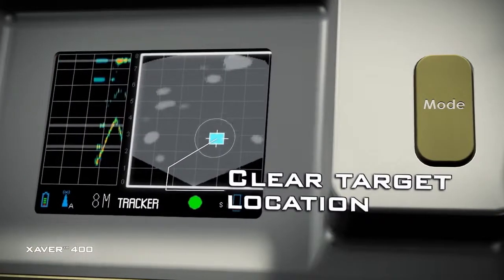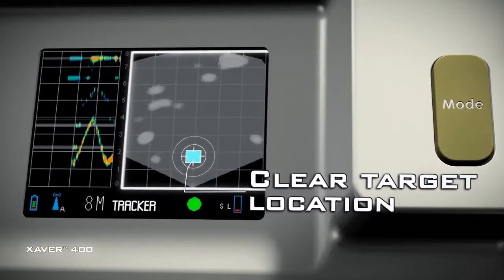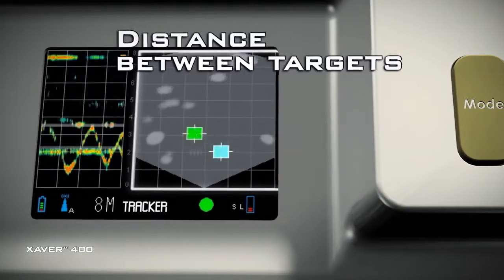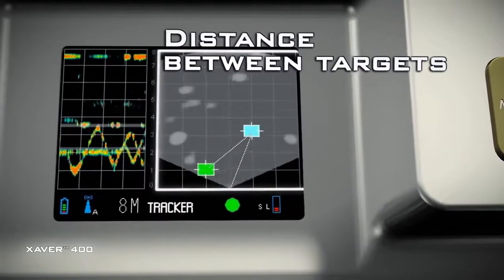The system provides a top-down view of the room so that target location is immediately clear. A calibrated grid helps to assess the distance between targets as well as the target's distance from the system.